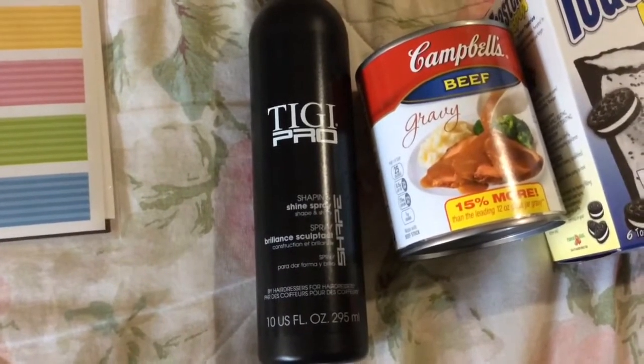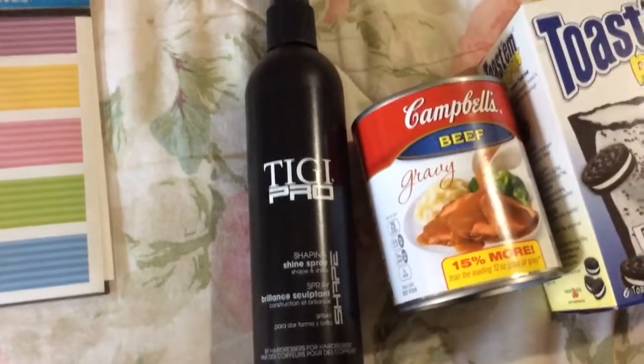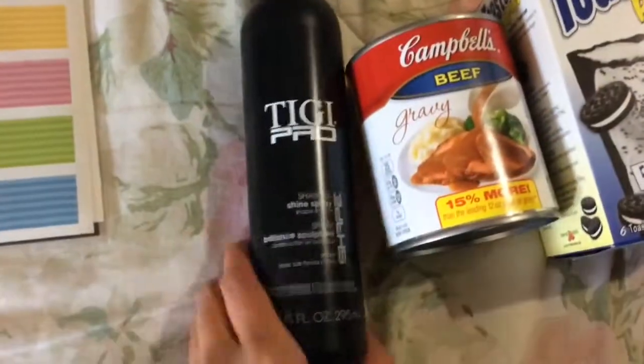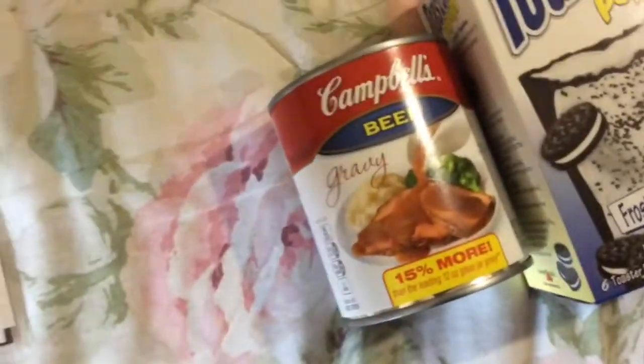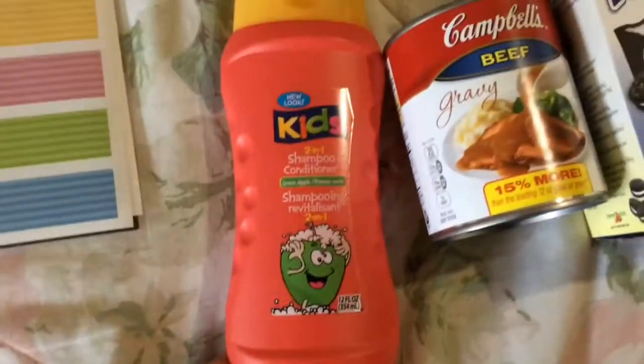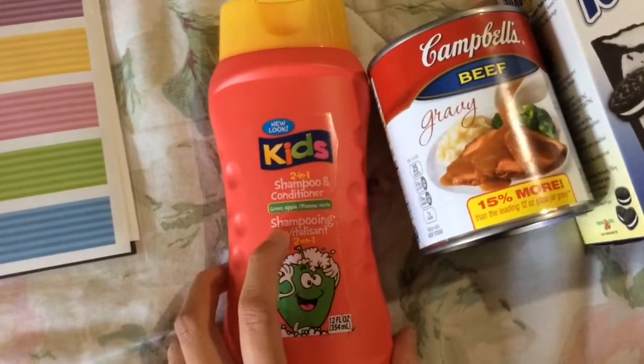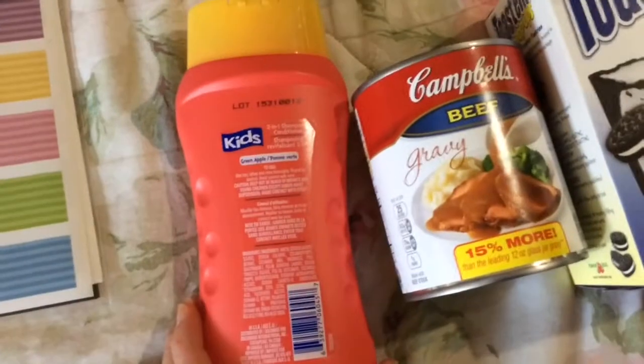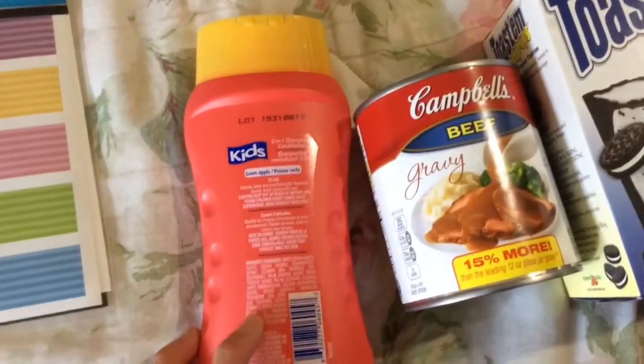Even some more pricey hairsprays have left little white flecks in my hair, so we'll see — that might change as it gets older. This I've already bought several times: it is a kids shampoo, 2-in-1 shampoo and conditioner in the apple scent. You get 12 fluid ounces and it is also made in the USA.